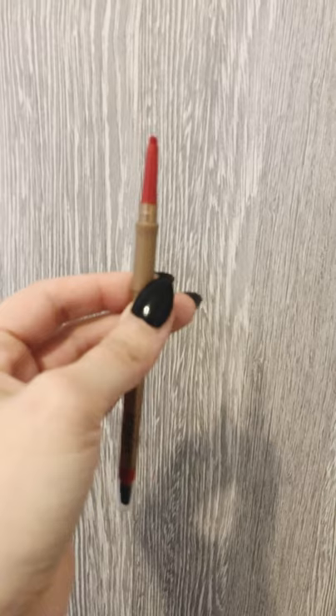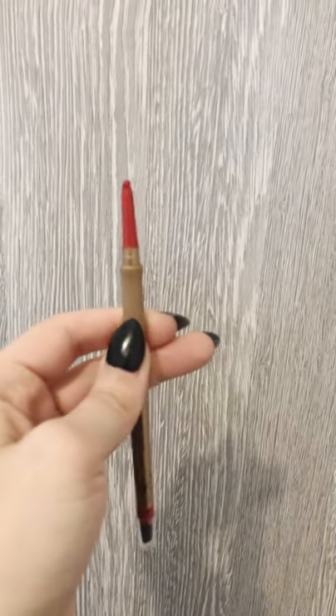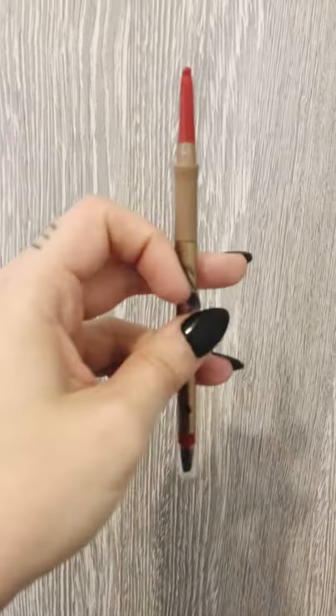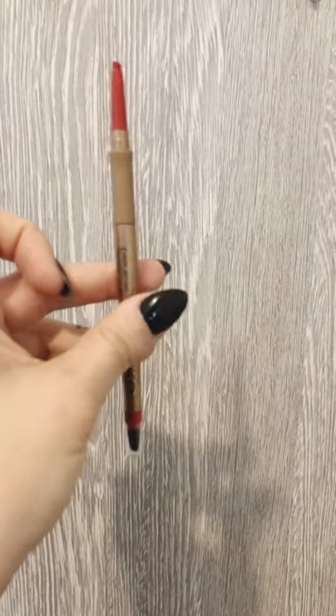I'd rather use the really normal pencil — this one is a bit more greasy and difficult for me, so I think this is why there's a tip like this. I'm gonna try this one and pair it with this lipstick.